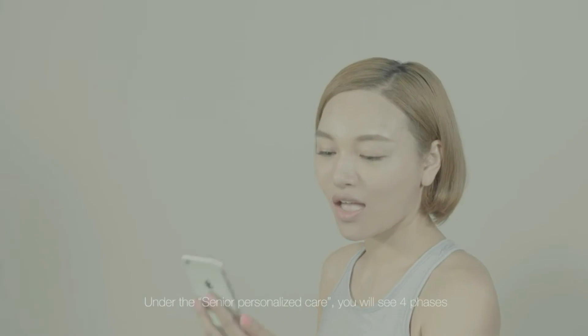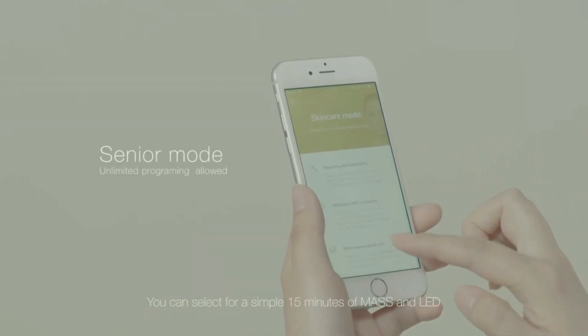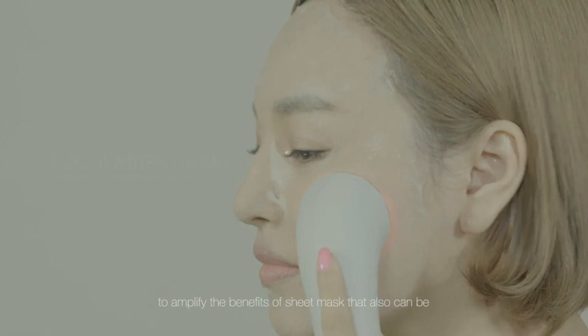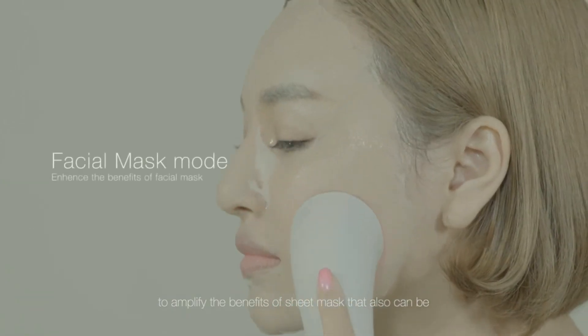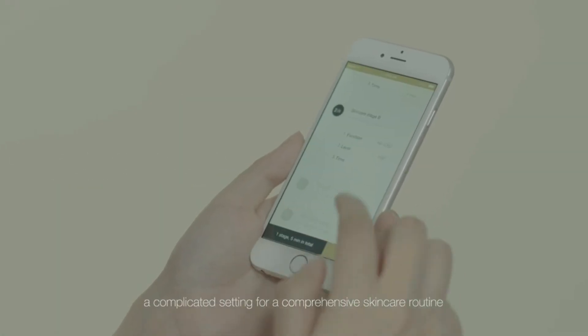Under the Senior Personalized Care, you will see four phases that can be customized. You can select a simple 15 minutes of massage and LED to amplify the benefits of a sheet mask, or also set a more complicated setting for a comprehensive skincare routine.